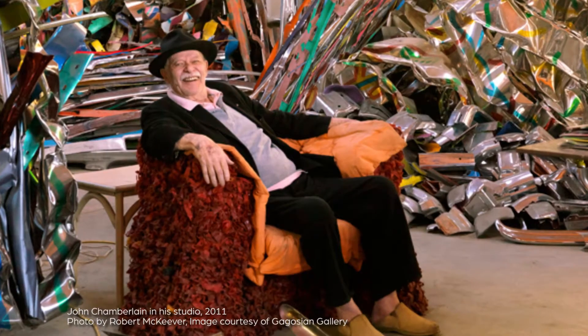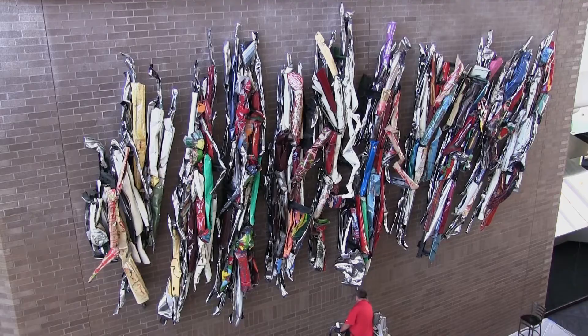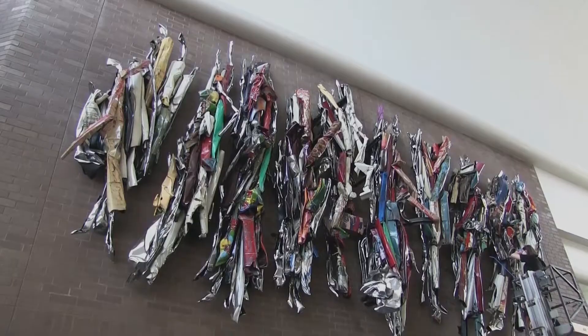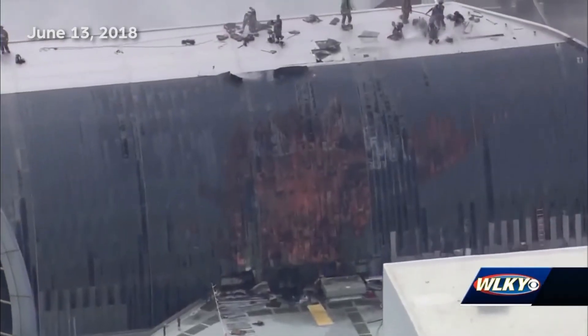One of the interesting elements of what Chamberlain did here was he took rolled and crushed automotive steel, chrome, anything you can think of from the auto industry, and created this piece. The Chamberlain was at ground zero, right below where the fire was.